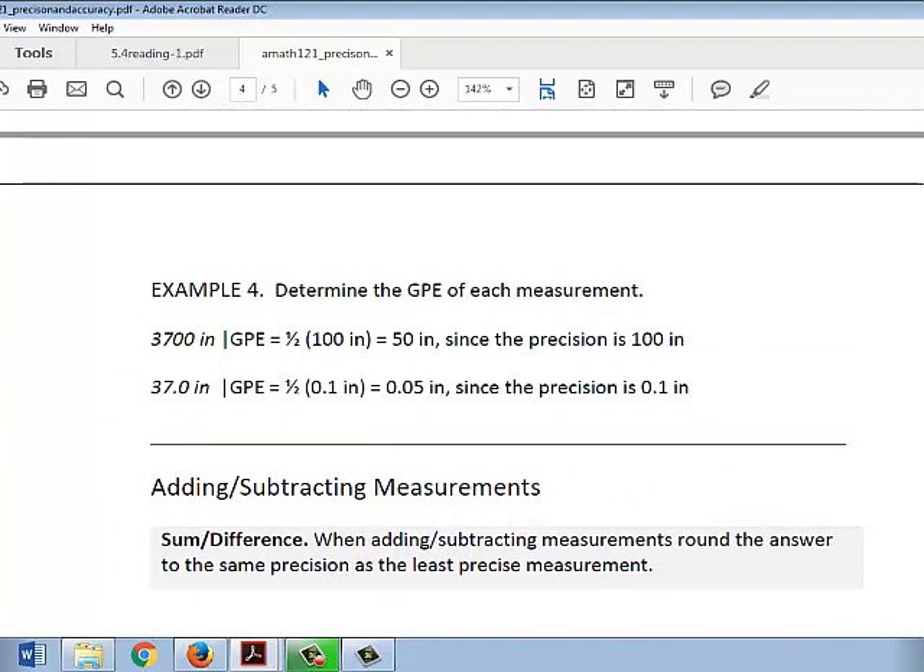Looking at the same measurements again, we determined that the precision of 3700 inches was 100 inches because 7 was the last significant digit and it's in the hundreds place. We just have to take half of this to find the greatest possible error. Half of 100 inches would be 50 inches. Hence, the greatest possible error is 50 inches.